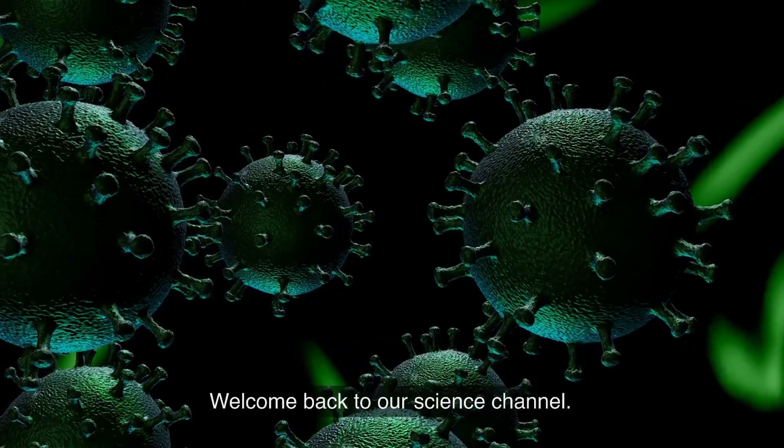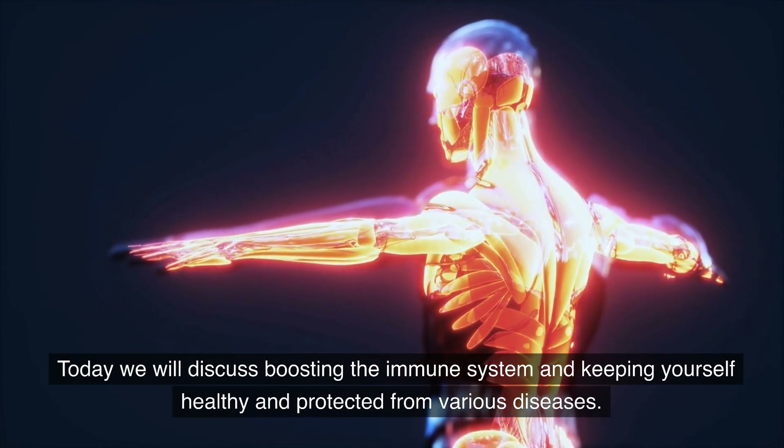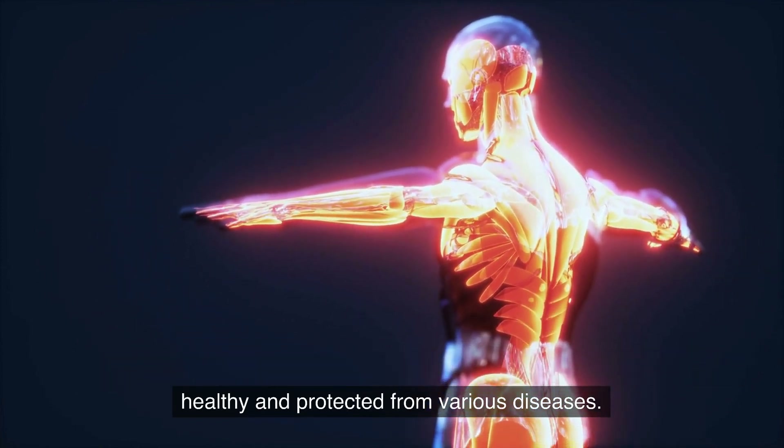Hello everyone. Welcome back to our science channel. Today we will discuss boosting the immune system and keeping yourself healthy and protected from various diseases.